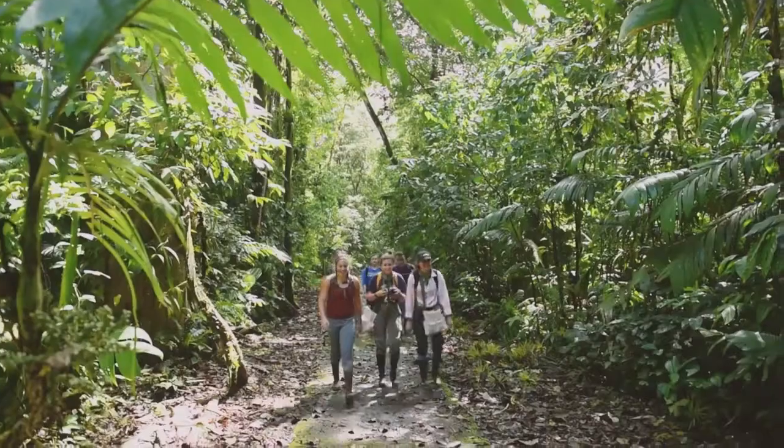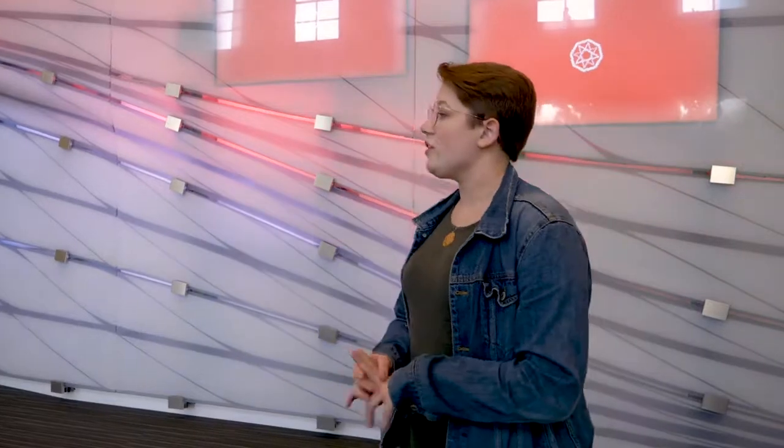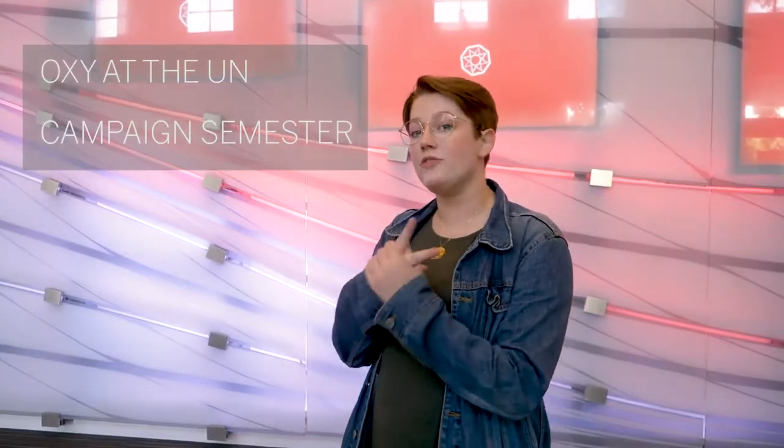At Oxy, there are three typical ways a student can go abroad. The first is the traditional semester abroad, usually during your junior year — Oxy actually covers your study abroad expenses for a traditional semester abroad through your tuition. In addition, there are summer abroad opportunities for classes and research, with grants available for research abroad. The International Programs Office also has two full-time programs that are the only ones of their kind in the entire country.